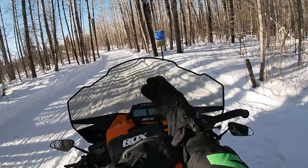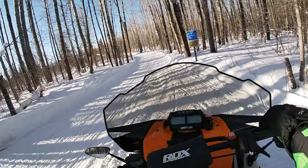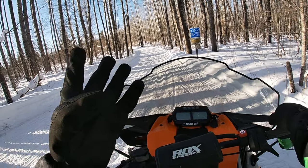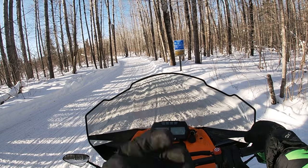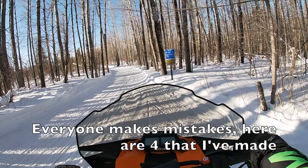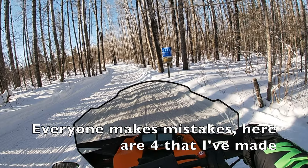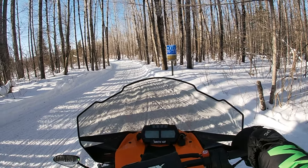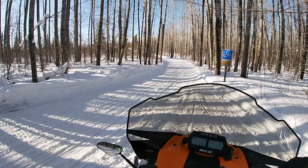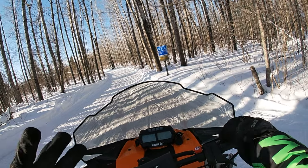Welcome everybody to another little how-to video. This is another beginner's video. Today we're going to go for a little ride, and I've got four — count them four — tips that I want to give you guys today to help you with your trail riding. I have a request to explain how not to crash, and I came up with probably the four biggest tips.